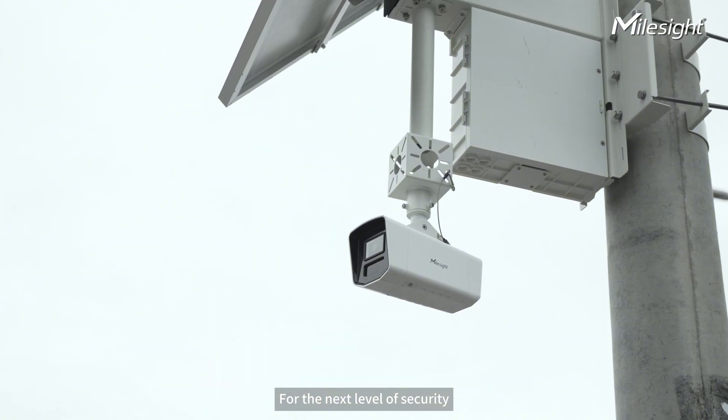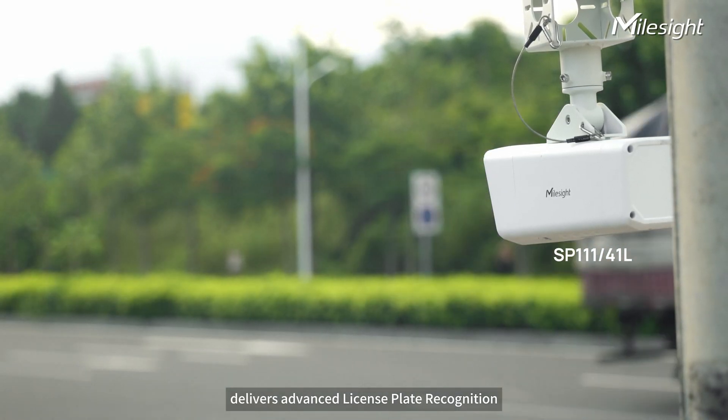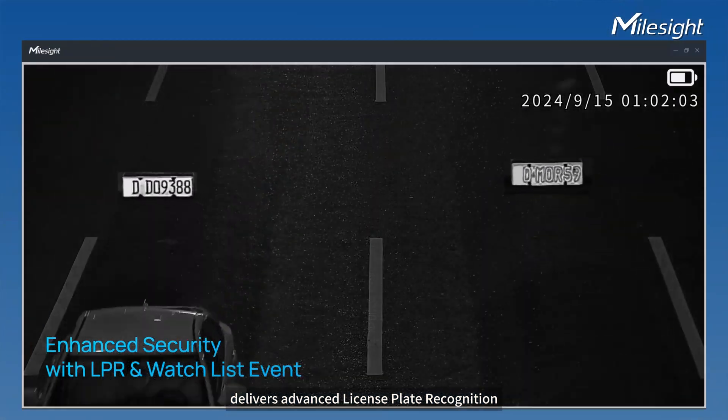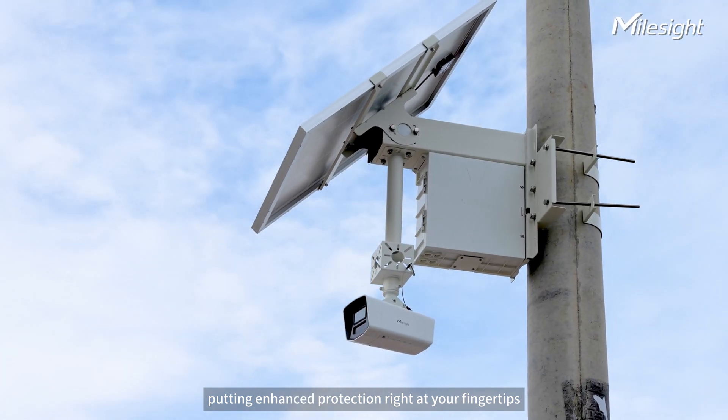For the next level of security, the 4G Solar Powered ANPR Camera delivers advanced license plate recognition and watchlist alerts, putting enhanced protection right at your fingertips.